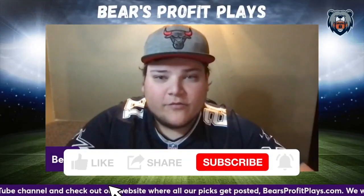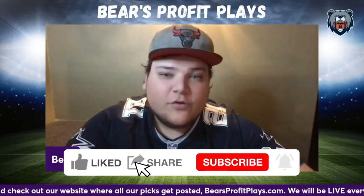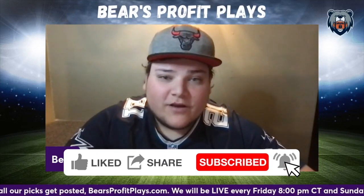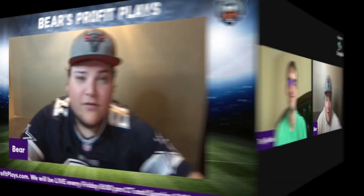What's up everybody, welcome to the Bears Profit Plays YouTube channel. If you enjoyed the content in this video, be sure to like and subscribe to the channel below. Also be sure to stick around to the end of this video for a quick message from our team. Let's get into the video.